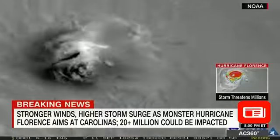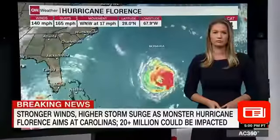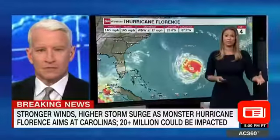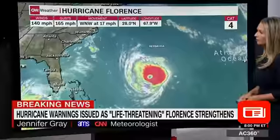The National Hurricane Center has just released its latest advisory on Florence. Meteorologist Jennifer Gray joins us now from the CNN Weather Center in Atlanta. She says there's basically no change from the five o'clock advisory — this is still a very powerful Category 4 storm with winds of 140 miles per hour and gusts of 165 miles per hour.